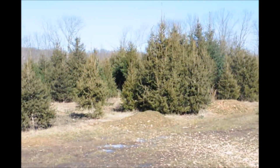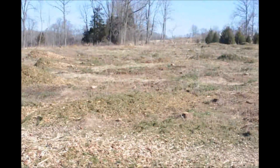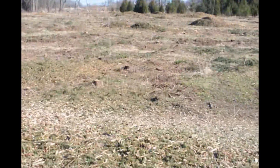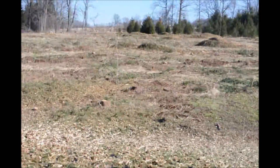We're going to thin out these trees here just to get rid of some of the big monsters. In this part of the field, we took everything out because we're going to replant this completely this spring. These large stumps will be pulled out by a stump puller, and by April 15th this will be into new trees.